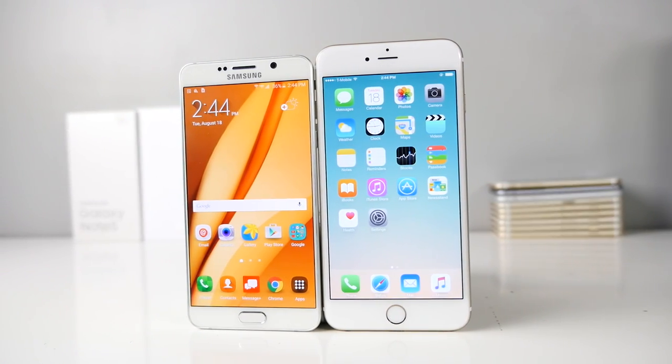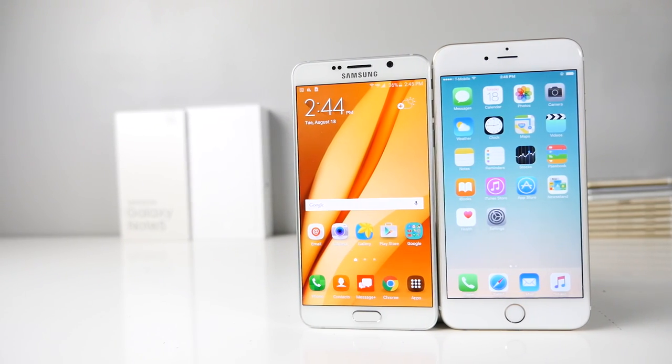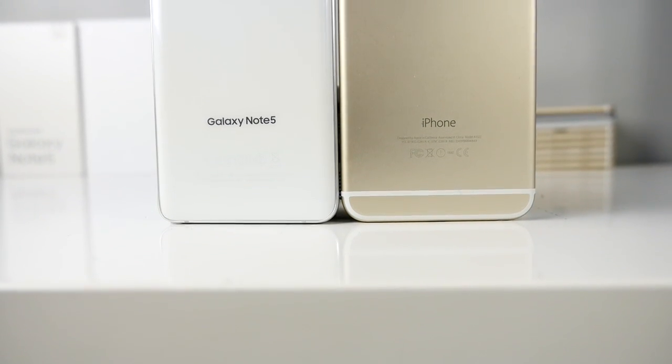I still wanted to make this video to see how these phones stack up at this point in time. I'm going to be comparing the features, the specifications, the unique things — basically the usability. I want you guys to get the best possible idea about which device is better suited for you, and why Samsung's Galaxy Note lineup is basically evidence of their arrogance.